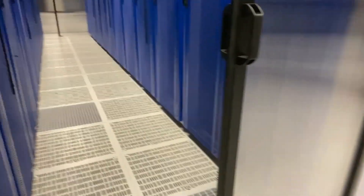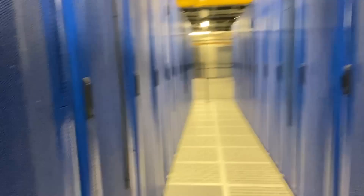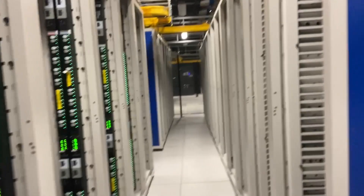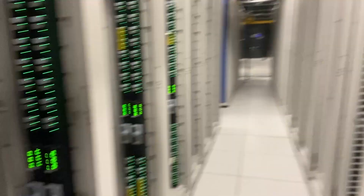This cage is set up with cold aisle containment, meaning the cold air is pumped through the floor and is trapped in this aisle here in front of the servers. It's pulled through the servers, heated up, pumped out to the hot aisle where it travels through the ceiling and gets recirculated back down.